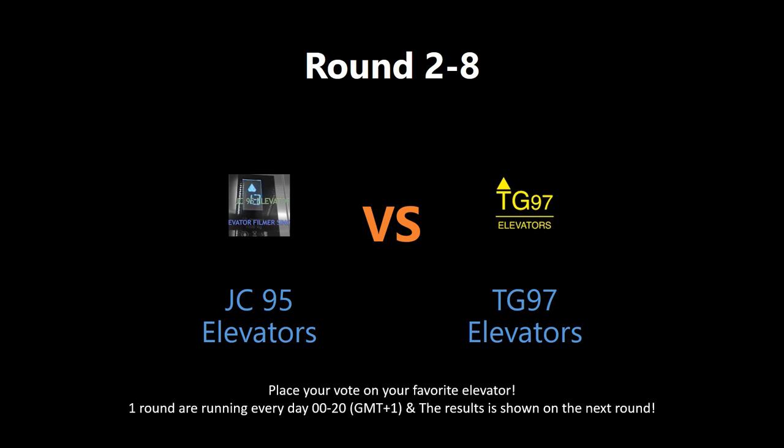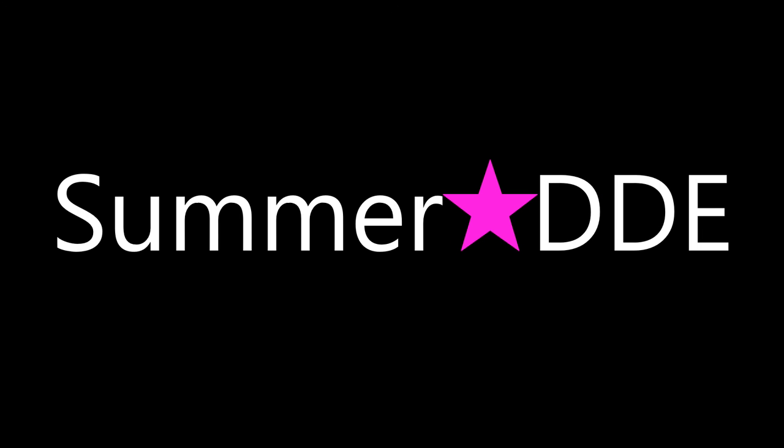Which elevator deserves to win this round? Put a vote by writing in the comment section below. The votes will be shown tomorrow on the next round. Check out the links to watch the full video and get a better understanding of the nominated elevators. Also, give the users behind these some love — go to their videos, rate, comment and subscribe. May the best elevator win!